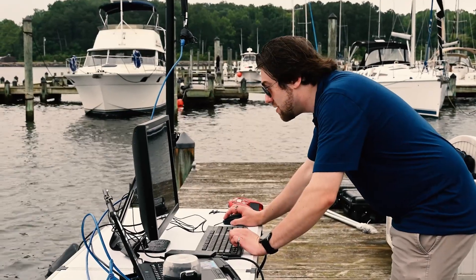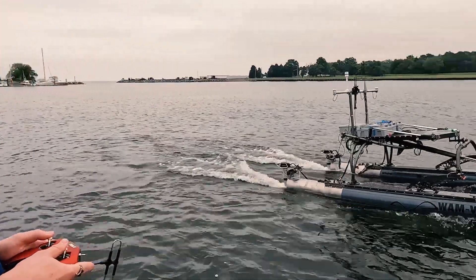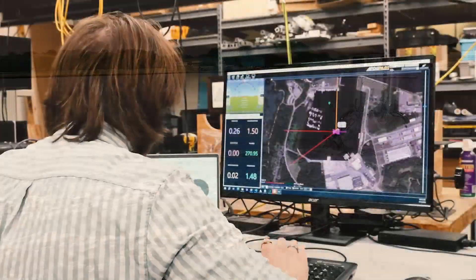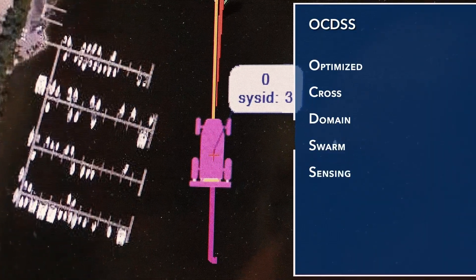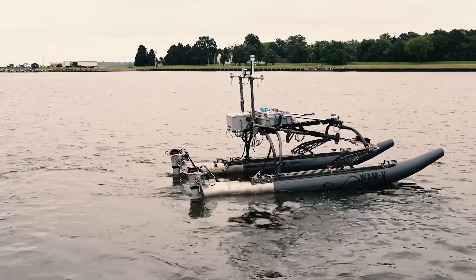NAWCAD engineers at Patuxent River Naval Air Station successfully demonstrated a major leap forward in mission planning: the Optimized Cross-Domain Swarm Sensing software — in short, OCDSS. What we're showing here today is the collaboration of a surface autonomous vehicle with an underwater autonomous vehicle to do maritime sensing in real time.